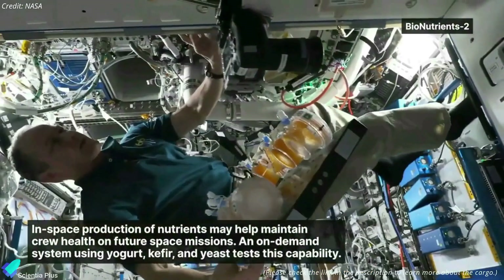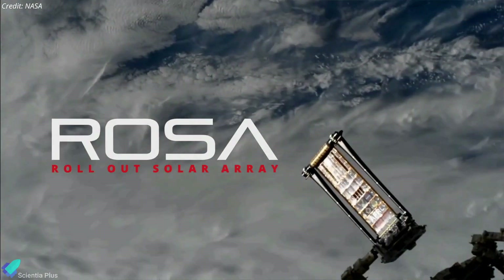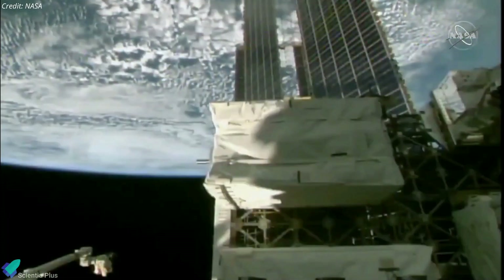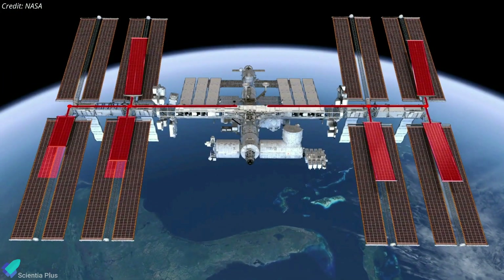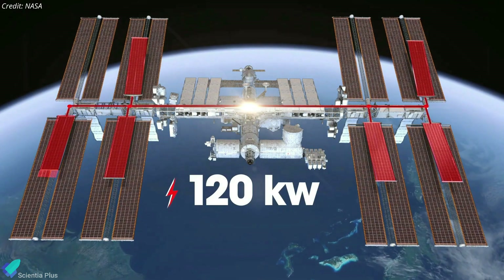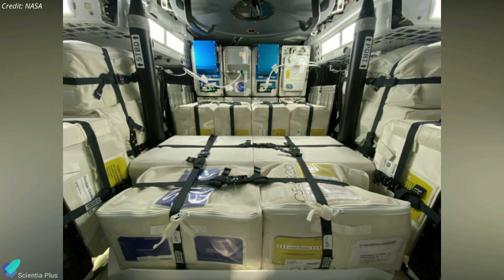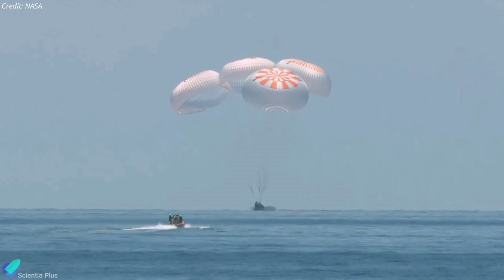The Dragon spacecraft carried nearly 3,500 kilograms of supplies, equipment, and several science investigations, including the next pair of roll-out solar arrays designed to be deployed atop the larger original arrays. There are six roll-out solar array installations planned, and astronauts have already installed two and mounted hardware for three more during a spacewalk on November 15. Collectively, the new arrays will generate 120 kilowatts of power, increasing the station's electricity supply by 20 to 30 percent. The Dragon supply ship autonomously docked with the space-facing port on the Harmony module about 17 hours after launch, and will remain at the station for about 45 days before a parachute-assisted splashdown off the coast of Florida in mid-January.